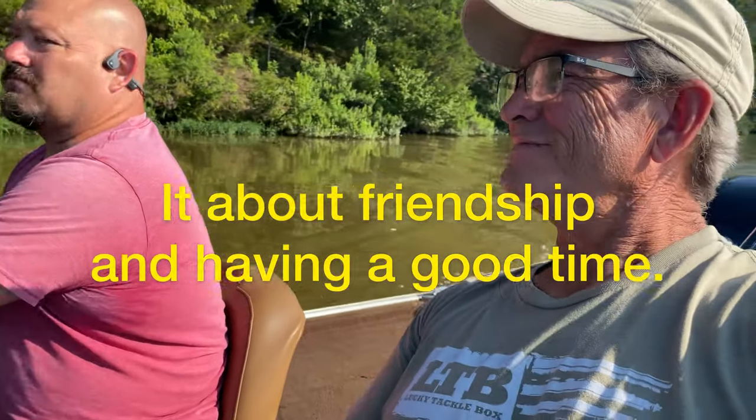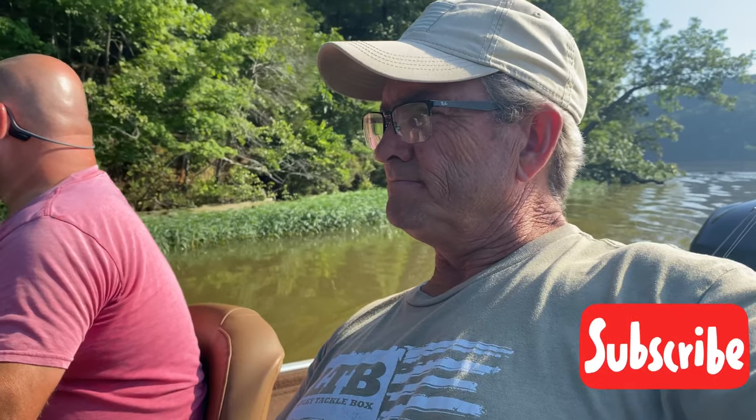I appreciate y'all watching — me and Nakia too, he appreciates you. Stick around, we'll catch some fish one day and make you a new video. Thank you for sticking around and subscribing to the channel. Just trying to keep it real — as real as it gets when that live well's empty. No matter how long you've been crappie fishing, nobody can go out there and have a stellar day every day. See you next time.